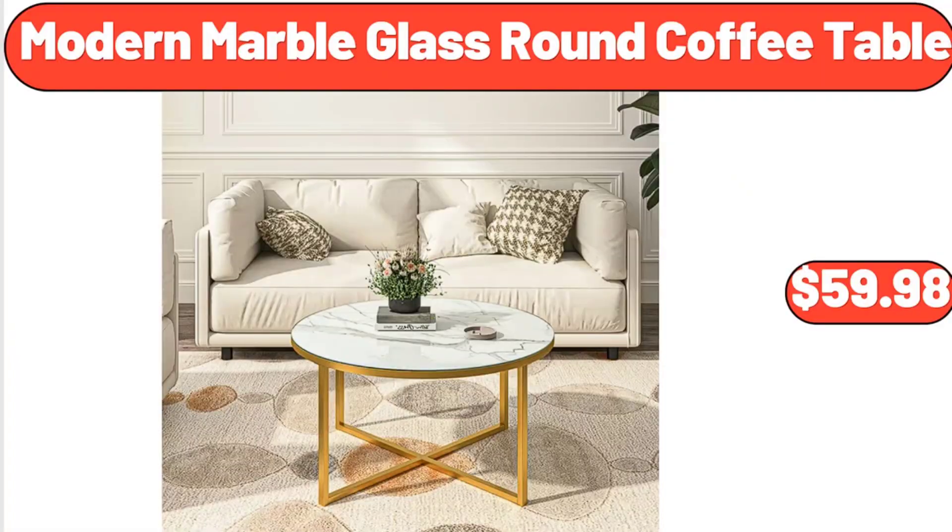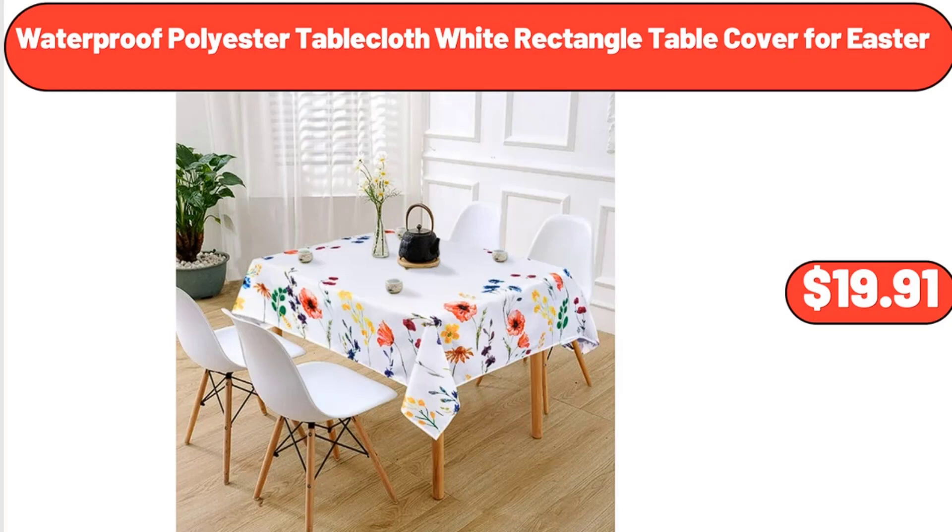Modern Marble Glass Round Coffee Table, $59.98. Waterproof Polyester Tablecloth, White Rectangle Table Cover for Easter, $19.91.